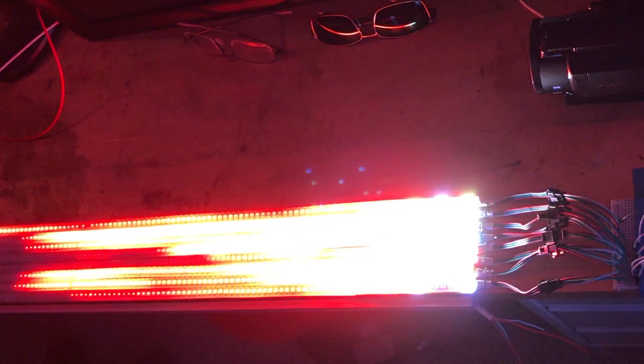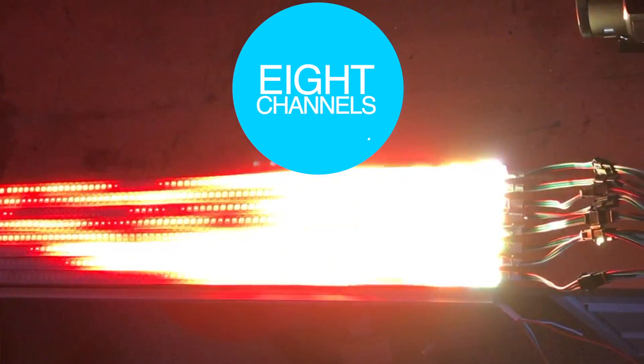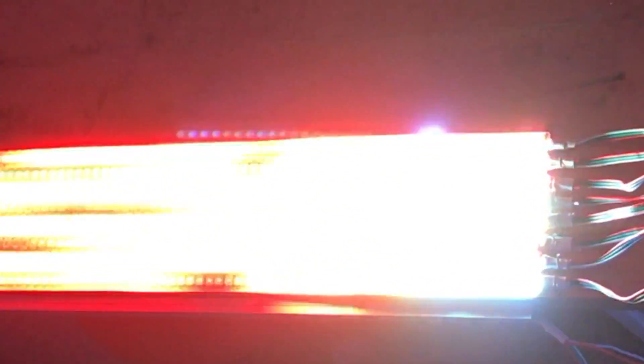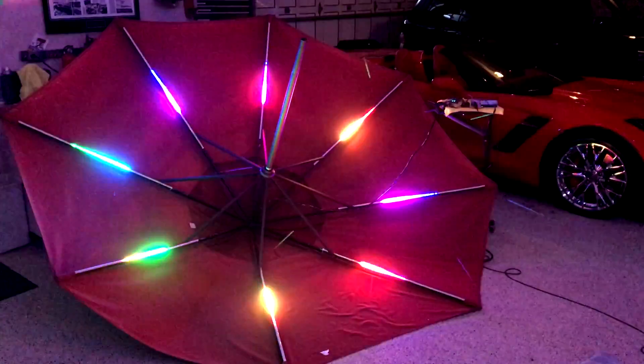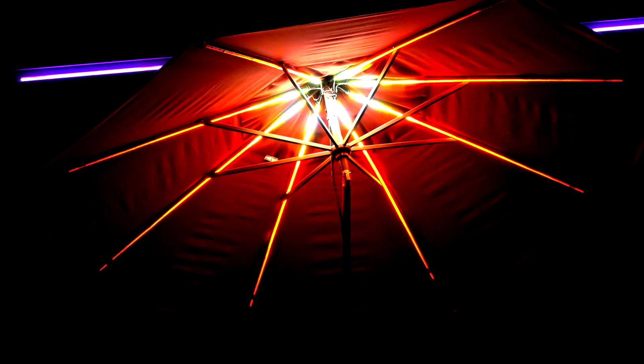Anyway, back to Dave's quest for fire, where I got eight channels running in parallel on the ESP32, and then I got to thinking, what else has eight of anything? I don't want to build a giant spider in my shop. Umbrella. My wife has an umbrella. I'll take it apart, and I'll add all these lights to it. And guess what? It turned out pretty awesome, and even the wife approved.